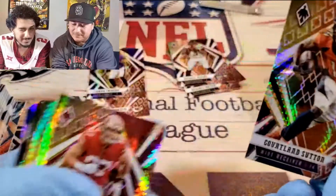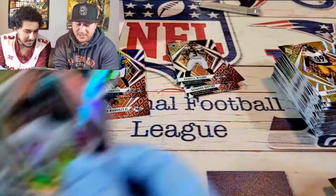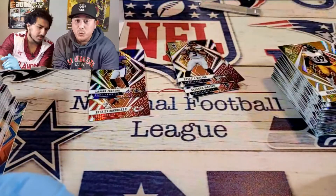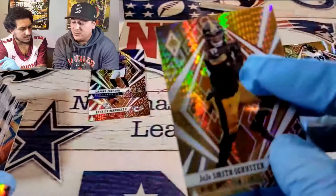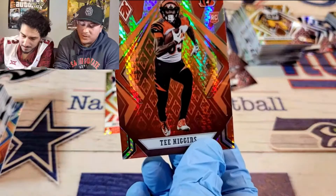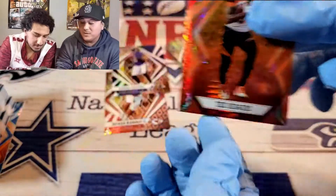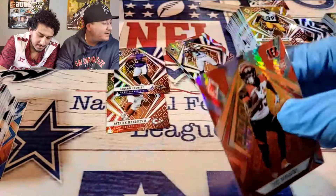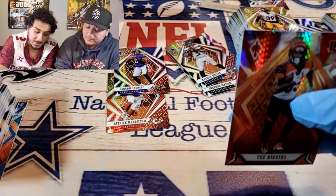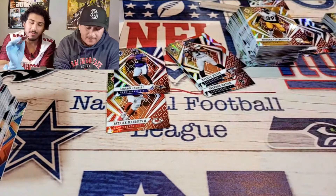Courtland Sutton. Nick Bosa. DJ Chark. So did it have every starting quarterback? Juju Smith. That was it for the base — now on to the rookies. What are you looking for? So Tee Higgins, of course. Are you looking for them in their NFL outfit or their college? I'm a fan of both. Like, if you guys haven't seen the Luminance cards — I like Luminance.